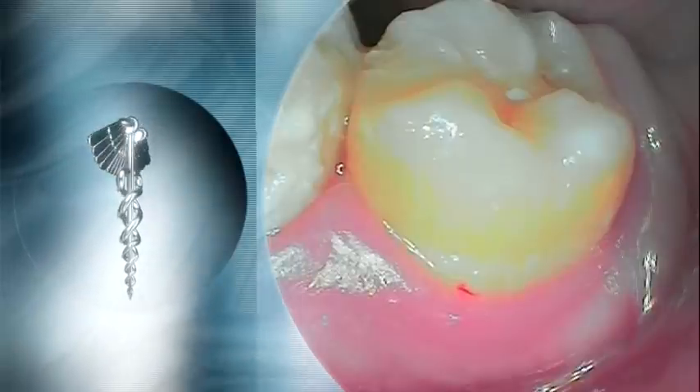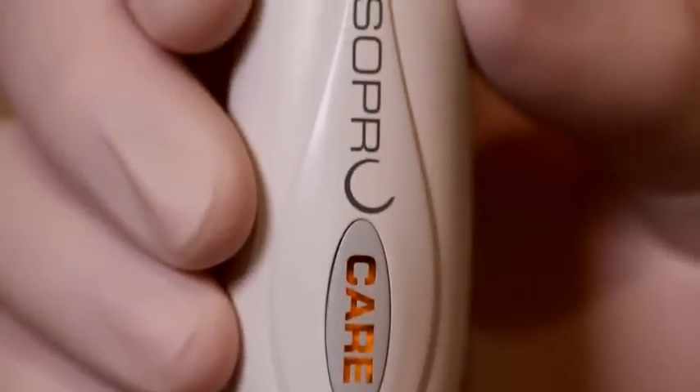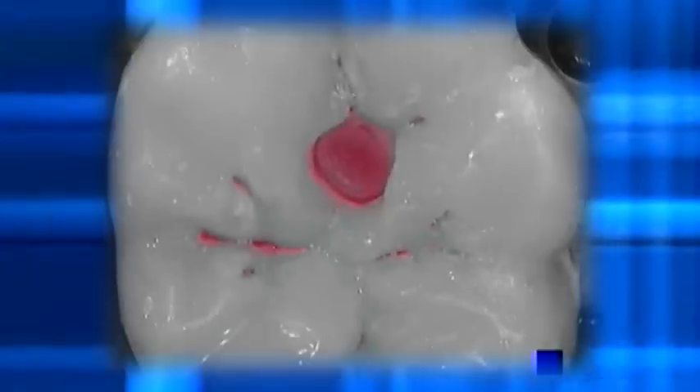Early detection is critical whether it be in medicine or in dentistry. The SoProCare allows us to detect cavities at their earliest onset. What it also does, which is very unique to this device, is it allows us to detect gingival inflammation or gum inflammation in picture form for not only the doctor to see, but also the patient to see. It also allows us to detect plaque and differentiate new plaque — plaque that has just occurred on the patient's tooth structure — versus old plaque.